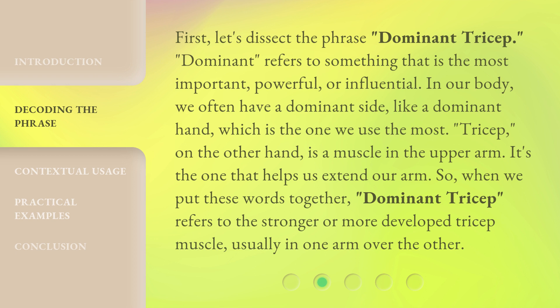First, let's dissect the phrase Dominant Tricep. 'Dominant' refers to something that is the most important, powerful, or influential. In our body, we often have a dominant side, like a dominant hand, which is the one we use the most.